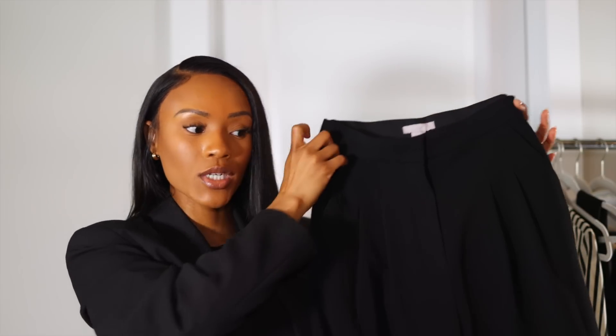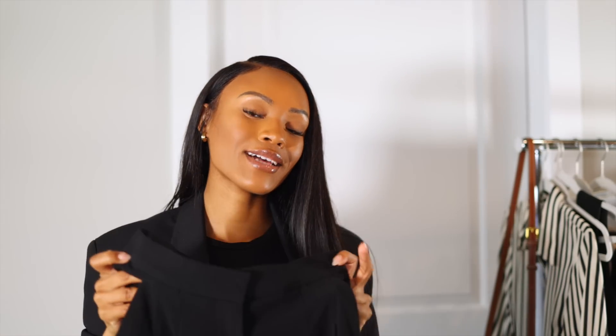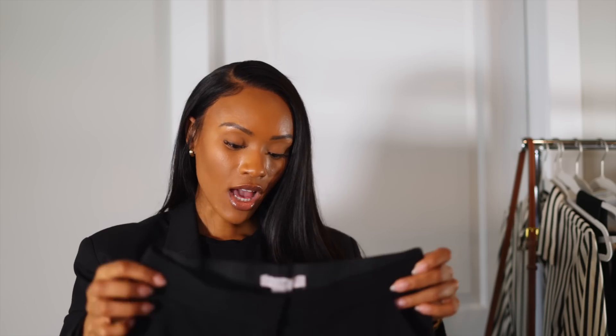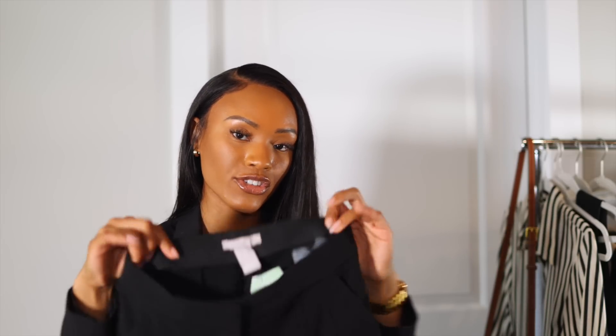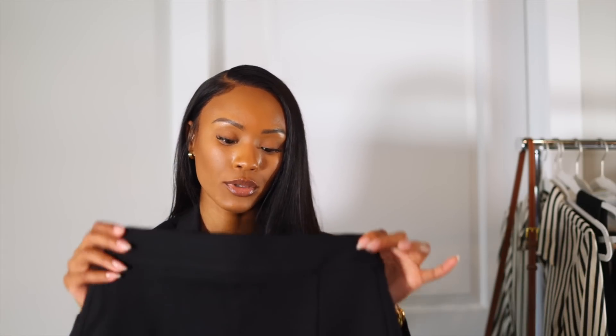I paired that vest with these shorts, and then picked up these classic black pleated trousers as well. They have pockets and a pleated detail — such a classic piece. The only thing I wish is that it had belt loops, since I like to wear belts. I got a size 34, which is a US 2, and it fits well — there's a little elastic band at the back.